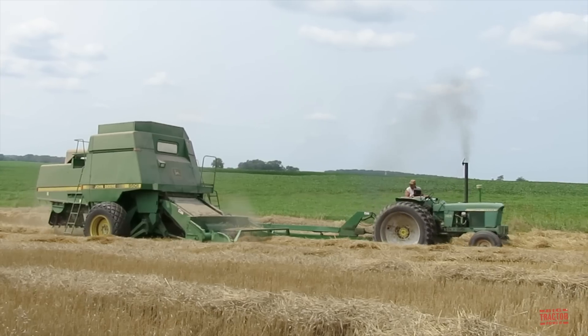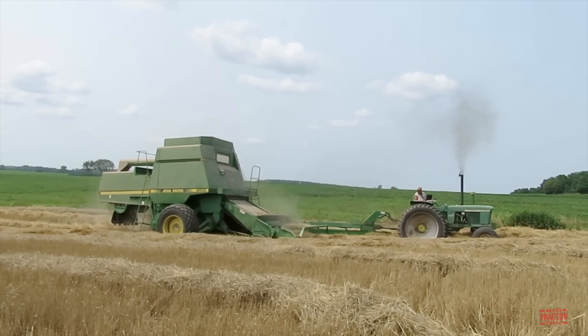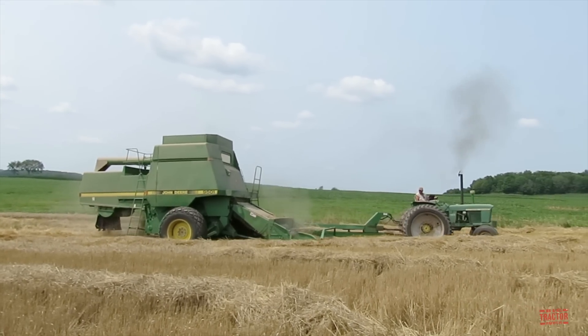The 3020 is one of the more popular tractors manufactured by John Deere in the 20th century. In its eight-year production run, the company rolled out over 80,000 units from its tractor factory located in Waterloo, Iowa.